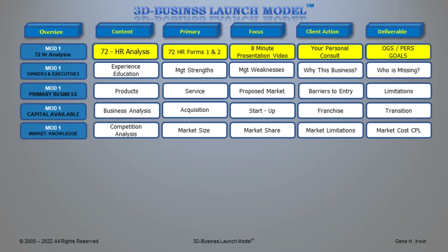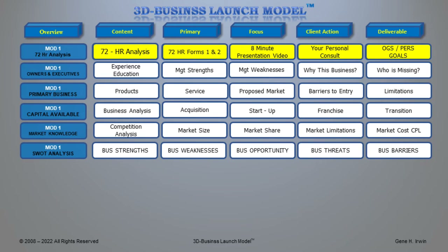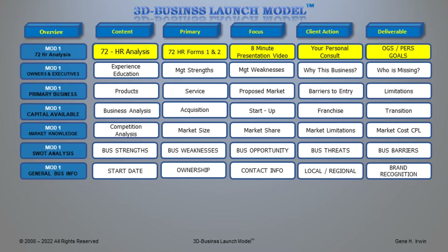The next level of information we need is market knowledge — your competition, a competitive analysis so you know how to defeat competitors as they talk to the same clients you're trying to reach. We need to understand the market size you're trying to penetrate, your market share, market limitations for the future, and the market cost CPL — cost per lead — what it costs you to find a prospect. We'll also do a SWOT analysis covering business strengths, weaknesses, opportunities, and threats, plus your general business information including start date, ownership, contact information, whether you're local, regional, or international, and your brand recognition.